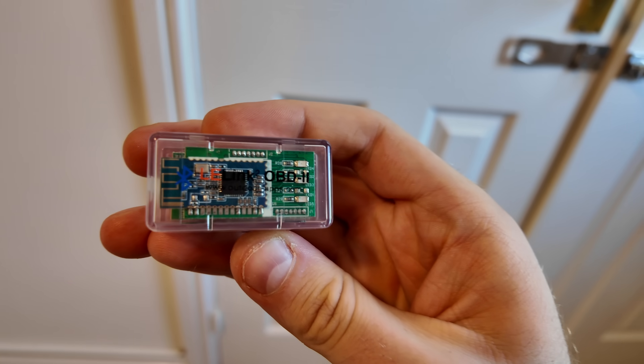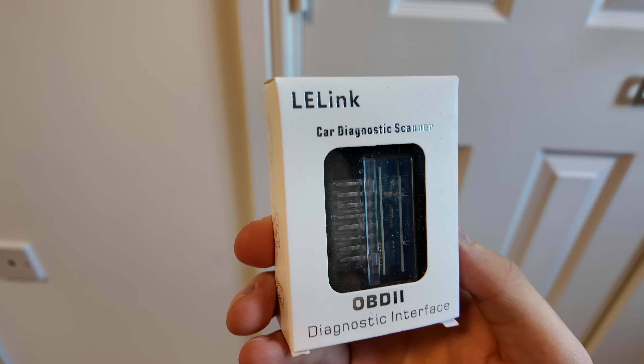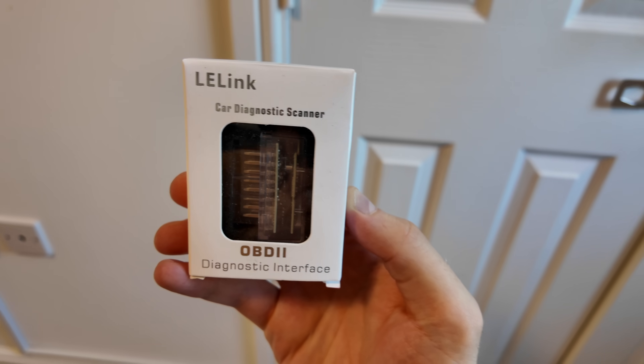I have this OBD2 dongle — I'll link it in the description if you're looking to buy a Nissan Leaf or want to check the state of health of an electric car, along with the LeafSpy app. This is a special adapter because it has to be Bluetooth with low energy, and only these kinds work with the LeafSpy app on iPhone or Android. Make sure to get the right one when buying an adapter and the LeafSpy app.